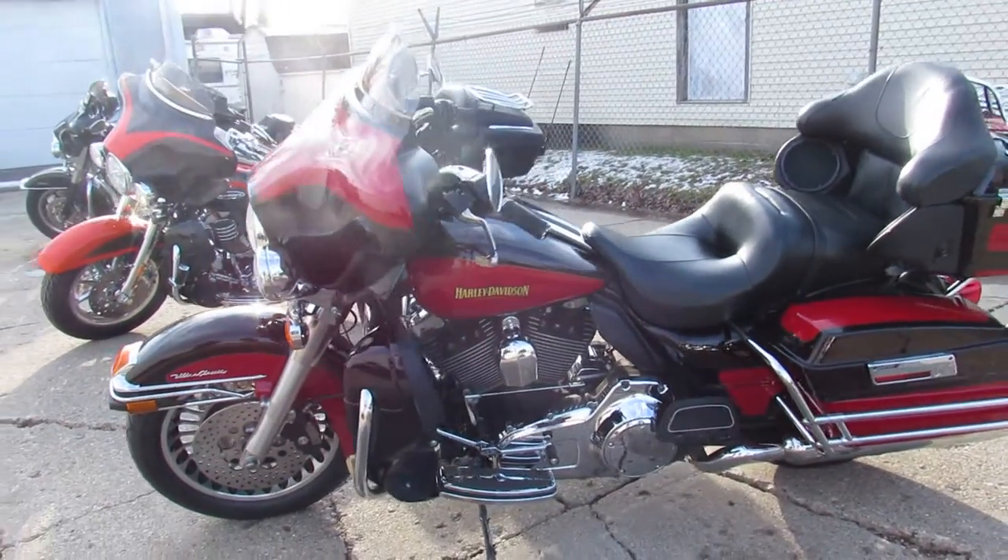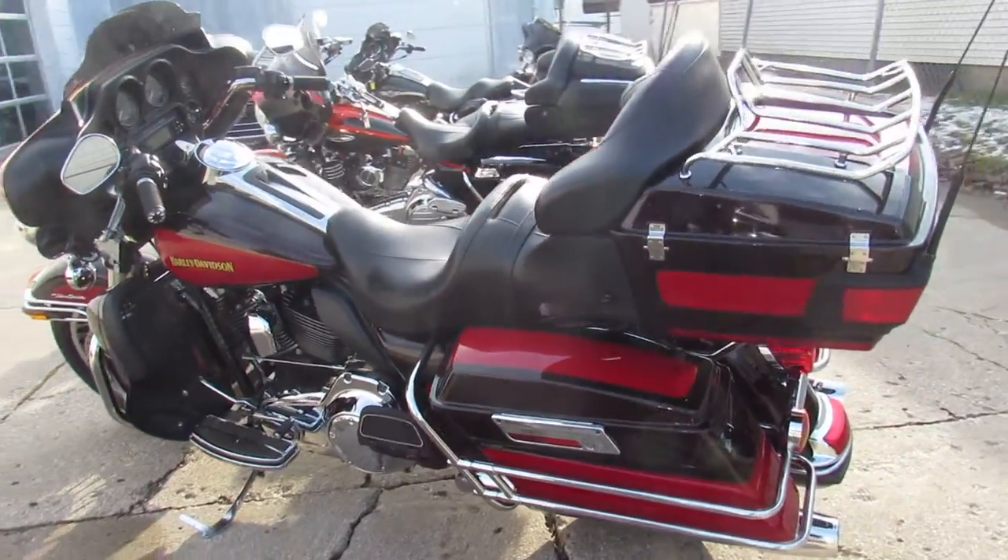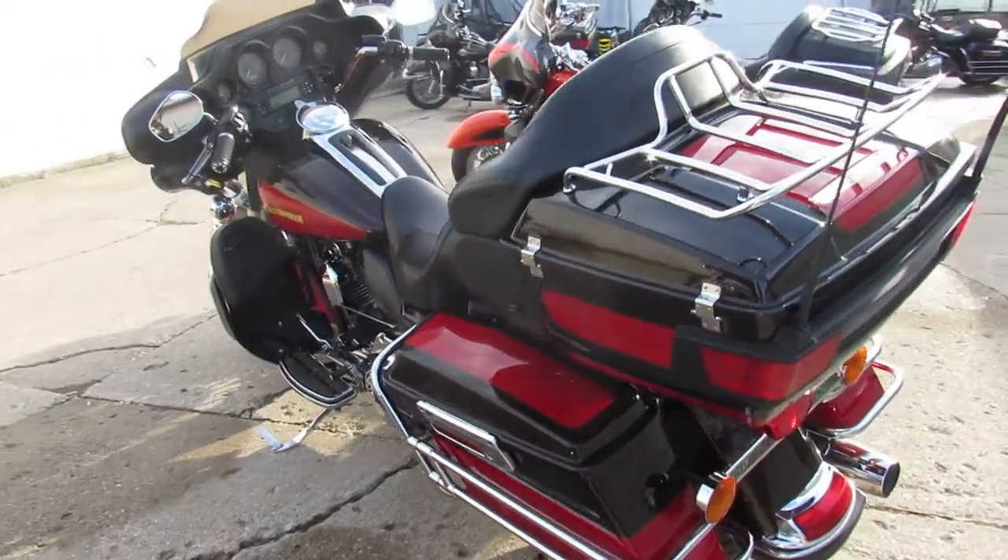Tons of chrome. All stock on this one, guys — no modifications. Just serviced at the dealership. All the fluids changed, ready for the road.